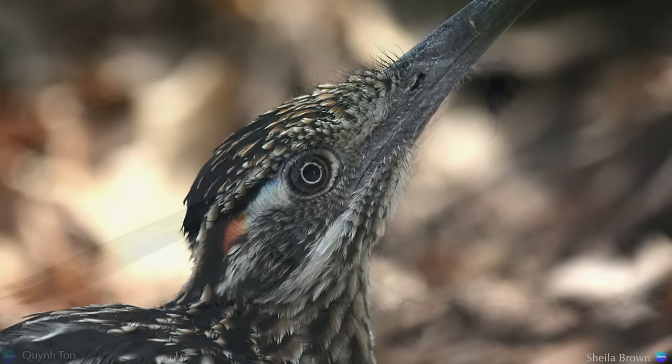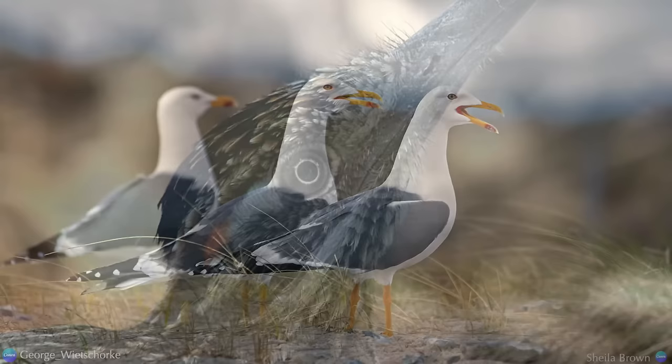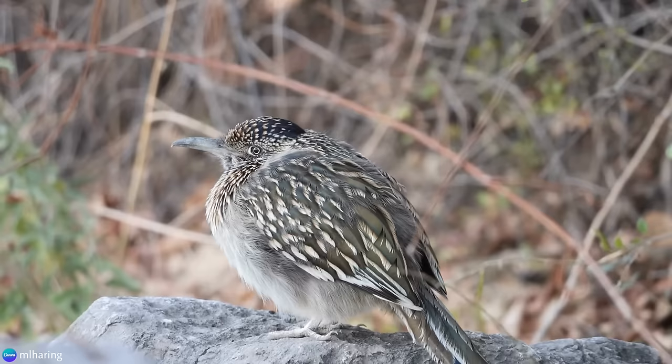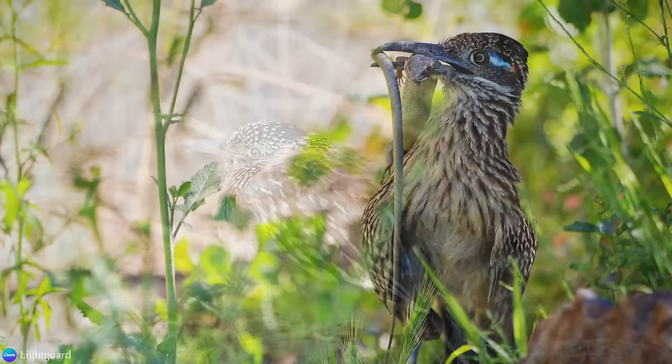They release excess salt from their high-protein diet through special glands located near their eyes. This way, they conserve precious water and still maintain body chemistry. This is similar to seabirds who drink salt water, but is far less common in land birds. They can also reabsorb excess water from their feces back into their body instead of excreting it.